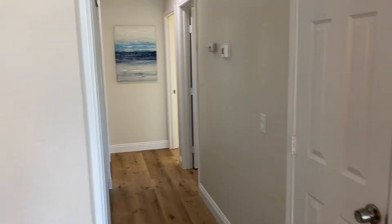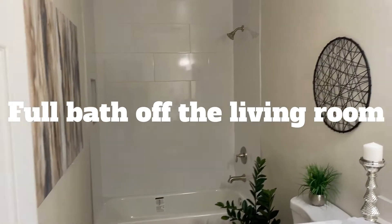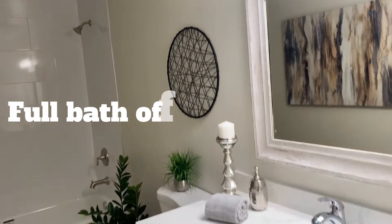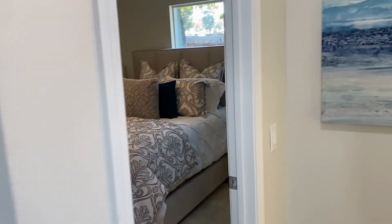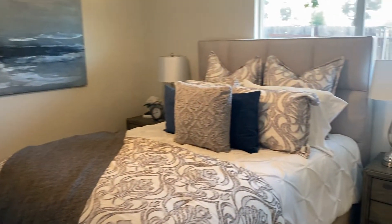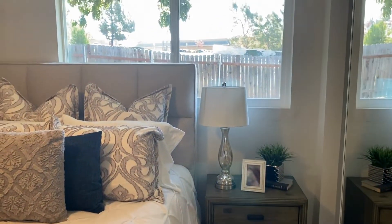Here you've got your three bedrooms and a large full bath with a skylight. All new fixtures, all new paint. You've got the owner's suite here — it's a full bed, so it's not very big.